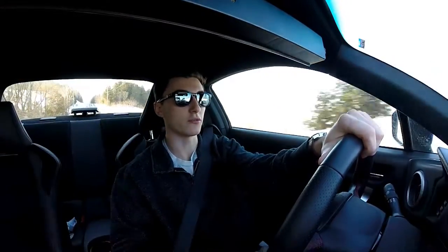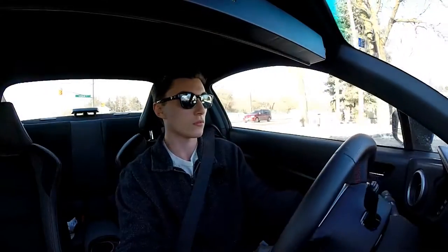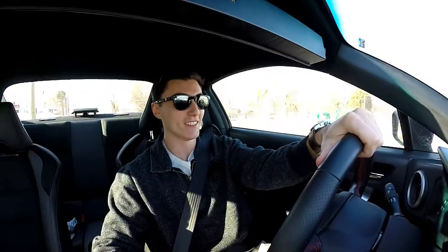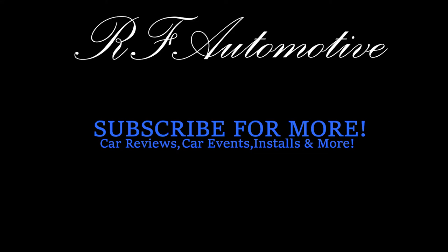It won't rust, it won't go to shit. This is the good exhaust for you. It won't rust — it's all stainless steel, it won't rust.